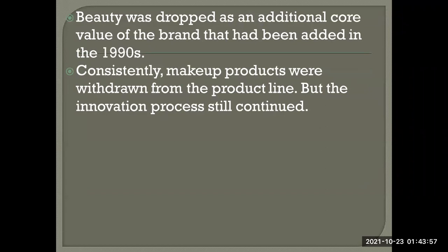Beauty was dropped as an additional core brand value that had been added in the 1980s. Consistently, makeup products were withdrawn from the product line due to low revenue and high competition — but the innovation process still continued.